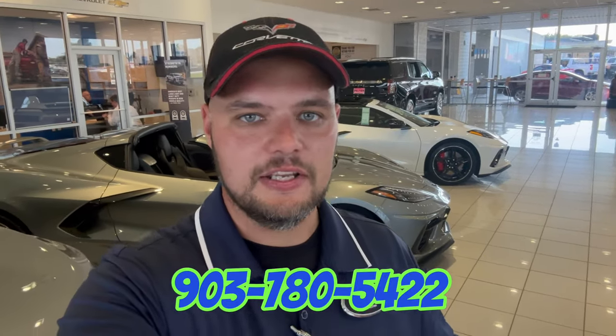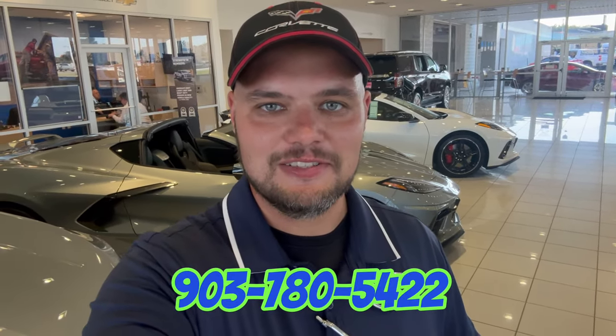Thank you guys for joining in with me today. You can call me or text me at my personal cell phone number: 903-780-5422. If you're looking for any of these vehicles, give me a holler — I'd be happy to help you, and I can ship anywhere in the country. Thanks and I'll talk to y'all later.